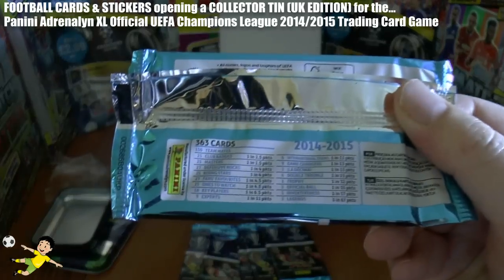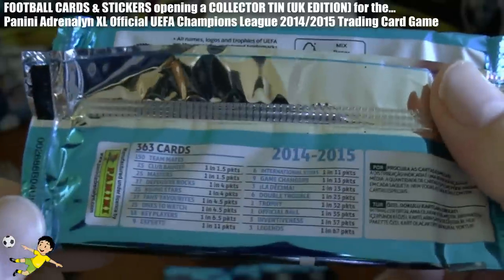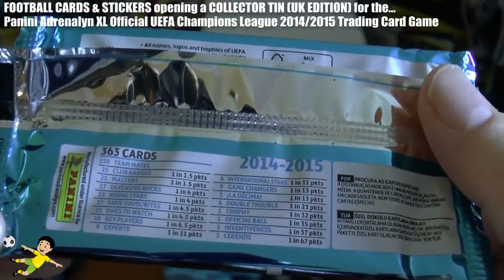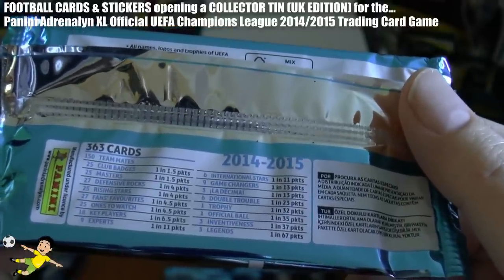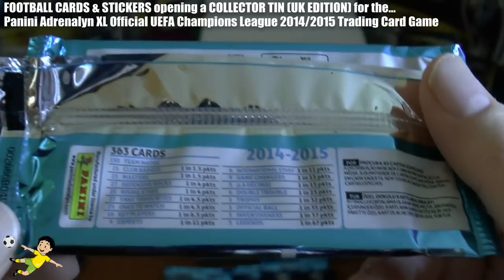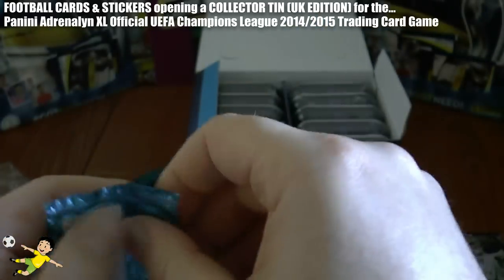Let's have a look at the odds first just before we begin — some of the rarer cards on that second side there. International Stars 1 in 11. Game Changers 1 in 13. La Decima 1 in 13. Double Troubles 1 in 23. Trophy 1 in 32. Official Ball 1 in 35. Inventiveness 1 in 37. And the Legend card 1 in 67 packs.